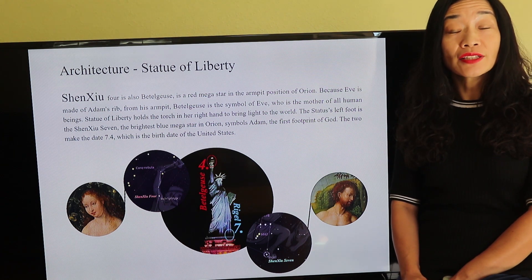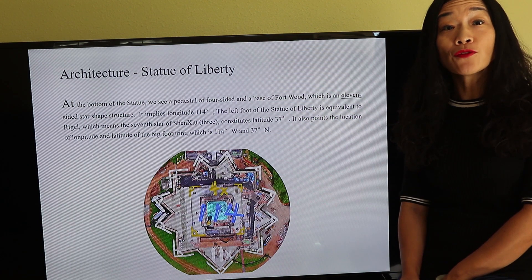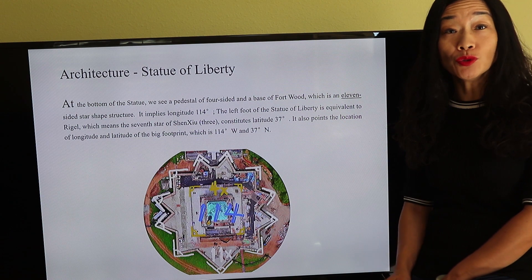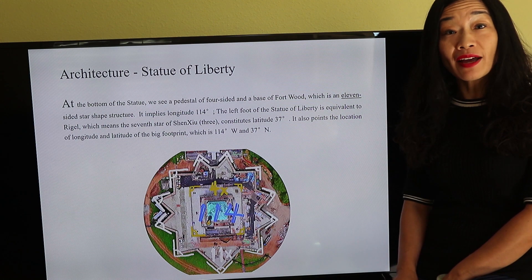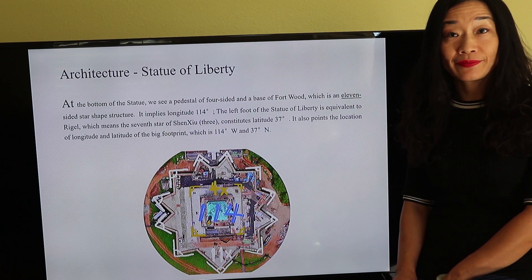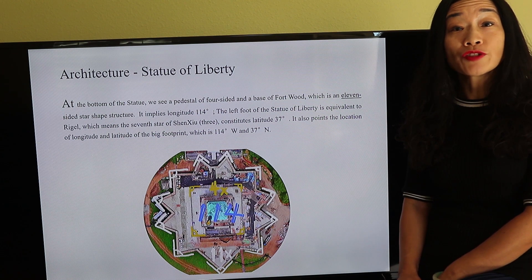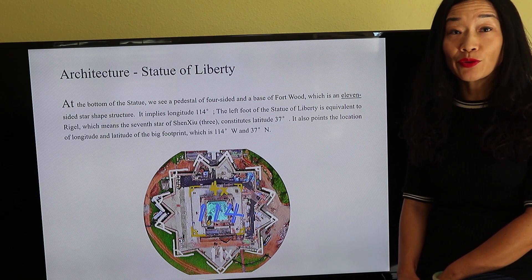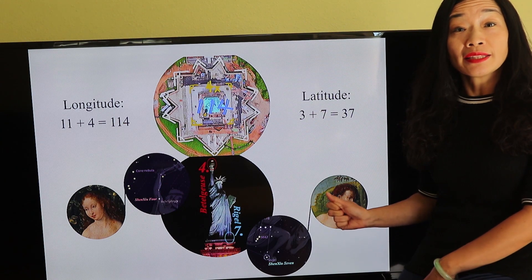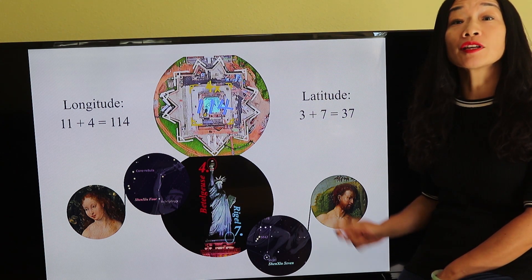The two make the date July 4th, which is the Independence Day of the United States. At the bottom of the statue, we see a pedestal with a four-sided base of Fort Wood, which is an 11-sided star-shaped structure. It implies longitude 114 degrees. The left foot of the Statue of Liberty is Rigel, which means the seventh star of Shenxiu. Shenxiu itself means three, giving us latitude 37 degrees. Together, longitude 114 degrees west and latitude 37 degrees north point to the location of the big footprint.